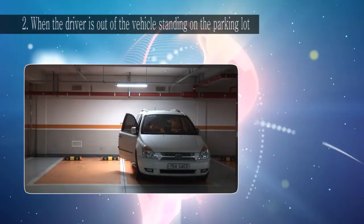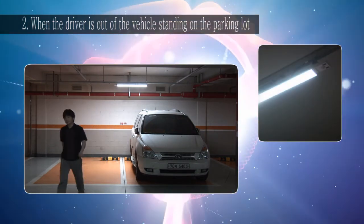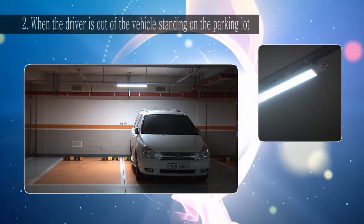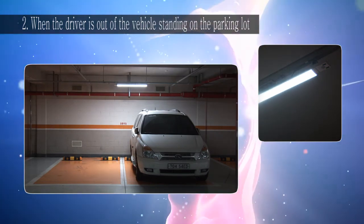After parking, when the driver gets out of the vehicle, the wireless PIR occupancy sensor UDC2400P on top of the parked surface detects the driver and brightens according to the set value.